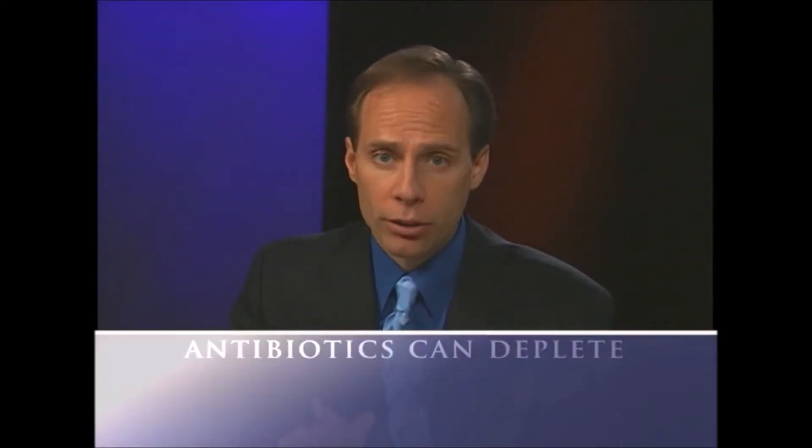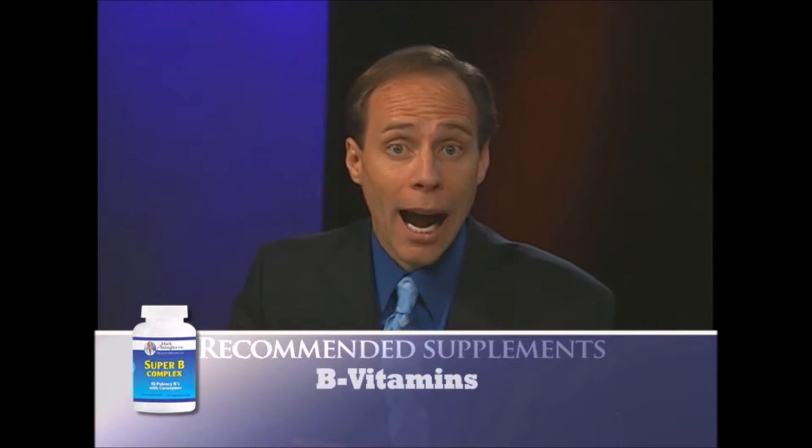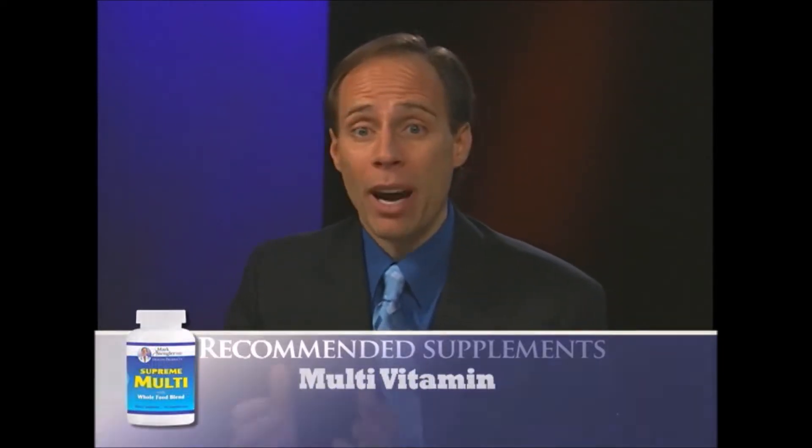A big class of drugs that is commonly prescribed daily is antibiotics. The main nutrients antibiotics deplete are B vitamins. So if you've been on antibiotics, it is recommended you get on a B complex or a good high potency multivitamin with the B complex in it, because B vitamins are needed for so many things, including good energy levels.